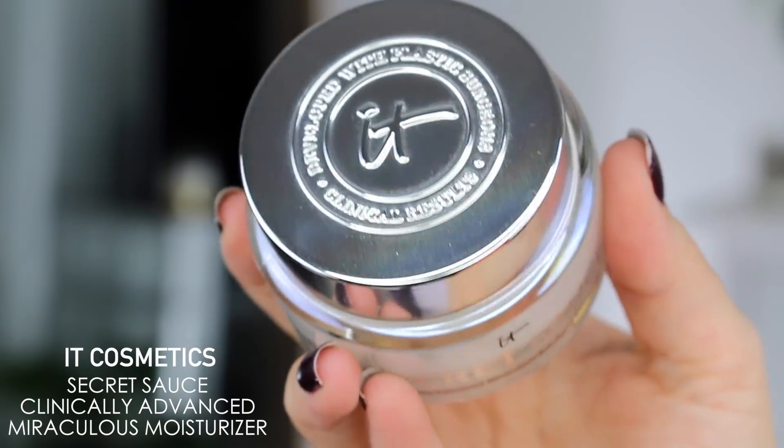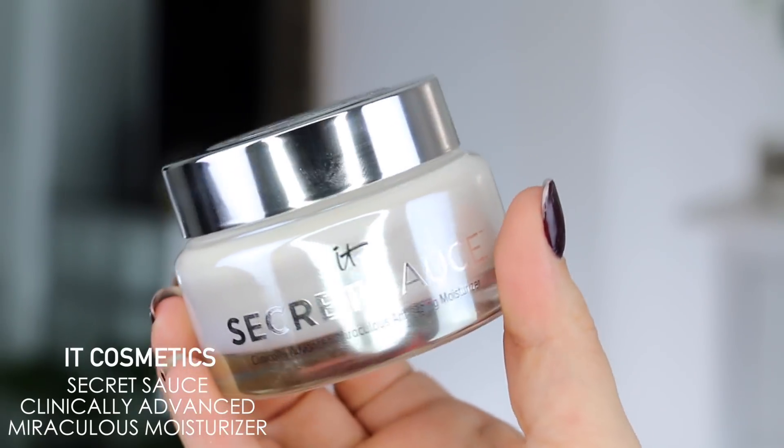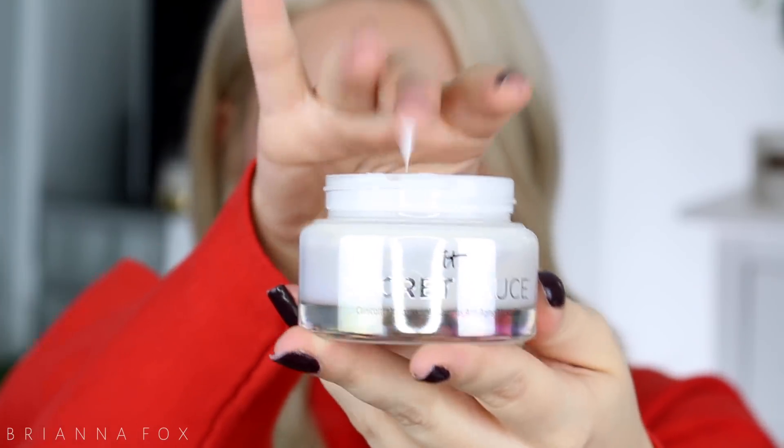Starting with the IT Cosmetics Secret Sauce Clinically Advanced Miraculous Moisturizer — you can use this morning or night, but I can definitely see myself using it in the morning because it's so lightweight. It features anti-aging collagen peptides, hyaluronic acid, vitamin C, and licorice root to reduce discoloration, fine lines, and wrinkles. I definitely feel like my skin is super soft. I've got that glow going on — it's a very lightweight feeling and a very light scent. I'm going to finish up my face makeup and then we'll try the bronzer.